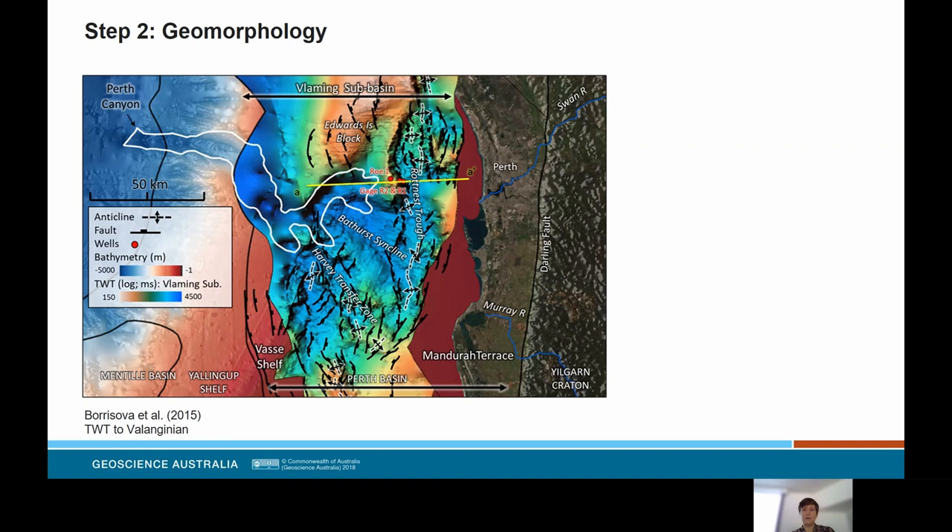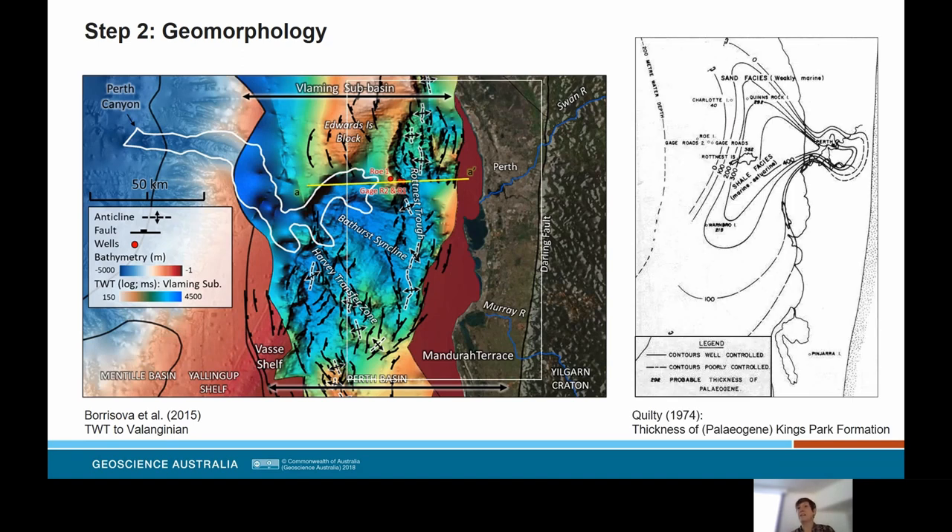Interestingly, going back to the literature on the connection between the Perth Canyon and the paleo Swan River — since the early 1970s when researchers thought canyons formed from hypopycnal flows sourced from river catchments, the discipline has evolved through the realisation that such a connection is not required but can contribute. Quilty did say there would have been a linkage between the Perth Canyon and the Swan River, and described the Paleogene King's Park Formation that filled that initial incision. We now have that link better established between paleo valley one and the canyon — you can see evidence of it in sections exposed in the Botanic Gardens in Perth.